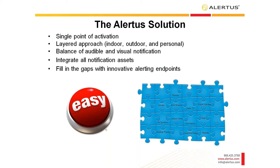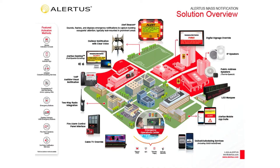It's important to have a balance of both audible and visual notification. Our focus is to integrate with your current notification assets — desktop computers, VoIP phones, fire panel speakers — whatever notification assets we can help you leverage in an emergency. Even with those integrations, there are still typically gaps and areas being missed. That's where you place the Alert Beacon and Alertus hardware solutions to cover those gaps. Our solution overview covers everything we can help with, but today we'll heavily focus on the Alert Beacon.